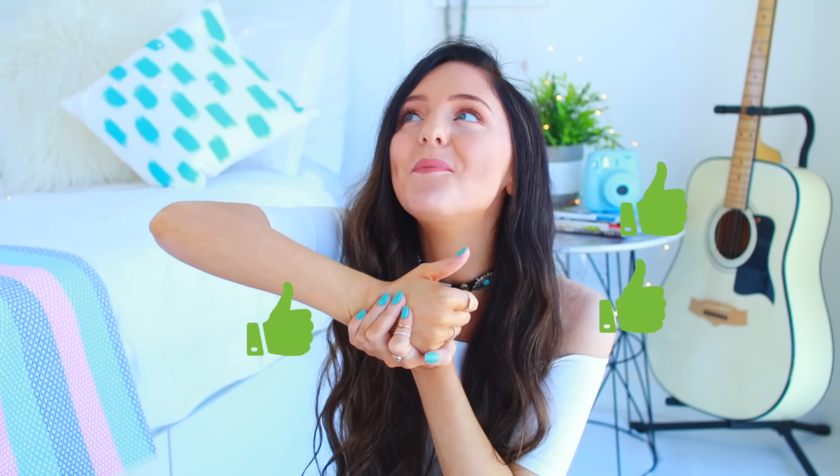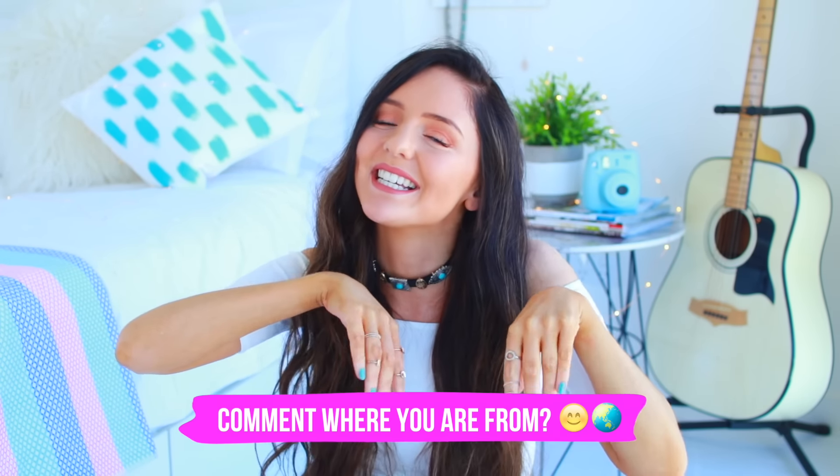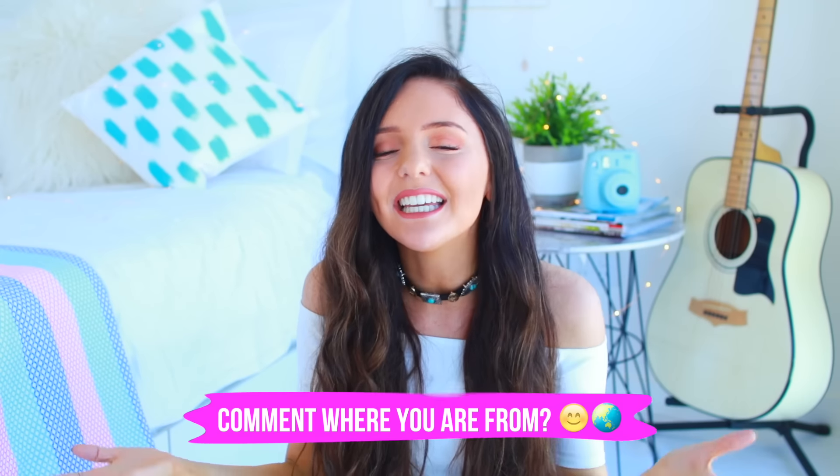So that is it for this video. Hopefully you guys liked it, and if you did make sure to give it a massive thumbs up because that way I know you actually enjoy watching these things. I really appreciate it when you give the video a thumbs up. If you haven't already, make sure to head down below and comment where you're from — as I said, I'm a super nosy person so I really really want to know. Thank you guys so much for watching and thank you so much for 300k. If you haven't subscribed already make sure to do so, and I'll see you guys in a couple of days. Bye!